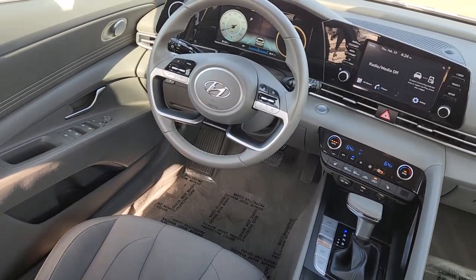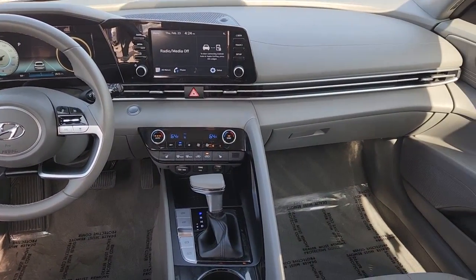Innovation meets refinement in this modern, energetic Elantra. See for yourself when you take it out for a test drive — our professional staff looks forward to giving you excellent service.